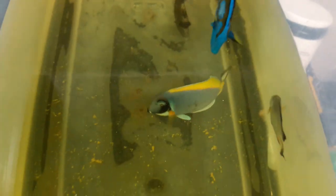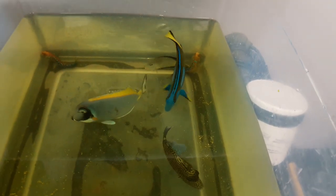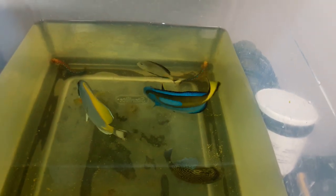When the fish come in, obviously they've been purged — which is essentially starved so that they don't defecate in the bag — and in doing so their immune system is compromised, so they need that extra time to rebuild their immune system.